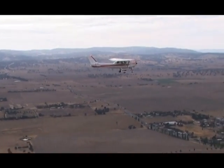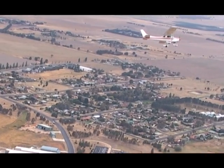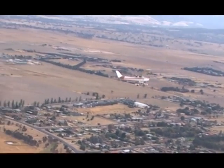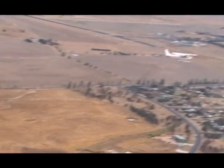Bathurst traffic, Cessna 152 Yankee Hotel Yankee, turning base runway 35, Bathurst. On base, continue scanning for traffic. Pay particular attention to final approach — aircraft might be conducting a straight-in approach or an instrument approach. Aircraft conducting a straight-in approach will usually join at a five mile final.